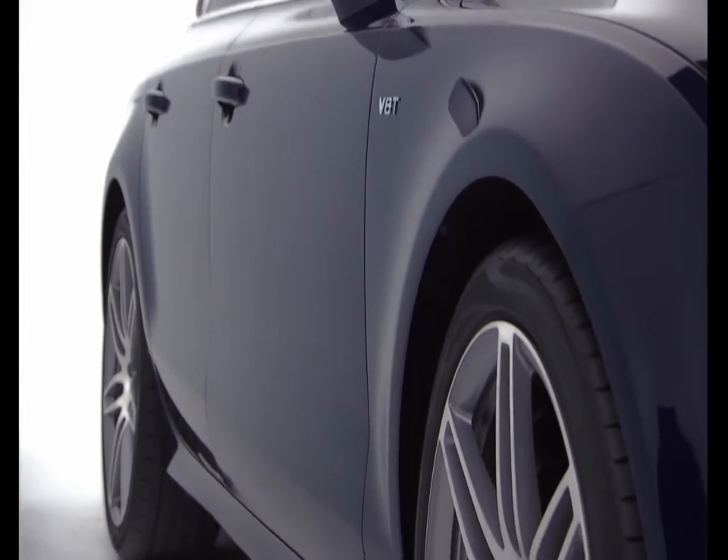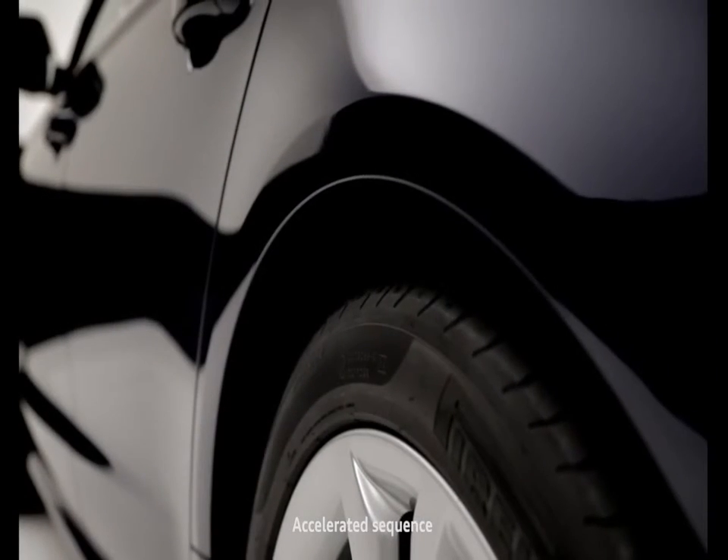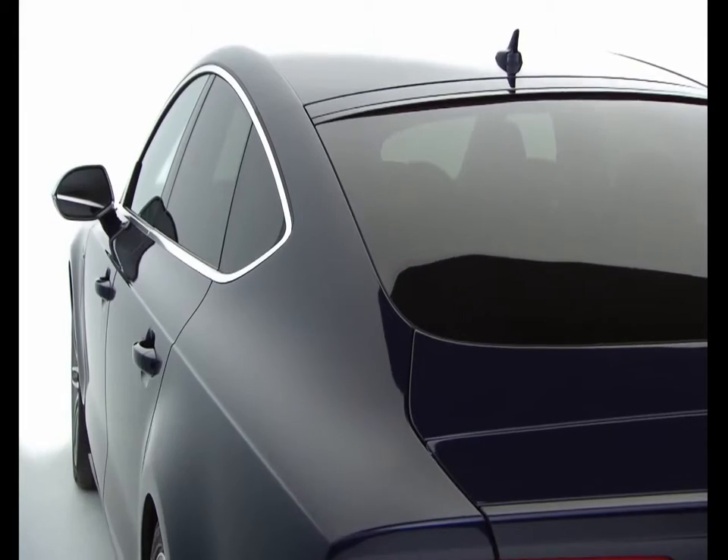Quattro all-wheel drive with sports differential, adaptive air suspension and an S-tronic gearbox ensure that the S7 gives you maximum performance and handling, whatever the conditions.